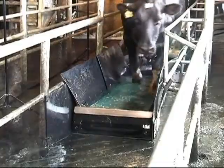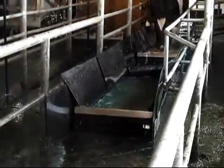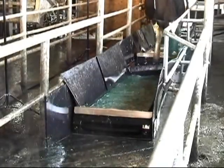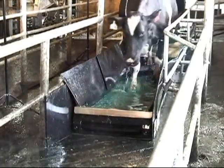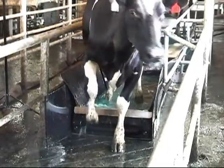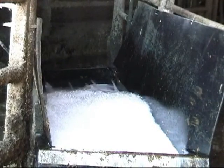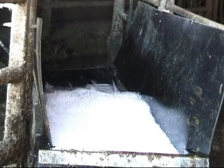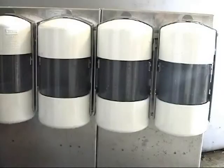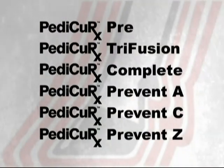Westphalia Surge has a solution: a practical yet effective system for reduction of foot problems. Pedicure RX, available through your Westphalia Surge dealer, is the first automated foot care management system to fight digital dermatitis. The Pedicure RX system includes a revolutionary impact and chemical resistant foot bath, a programmable fill-flush automatic dispensing system, and a full line of proven infection-fighting formulations.